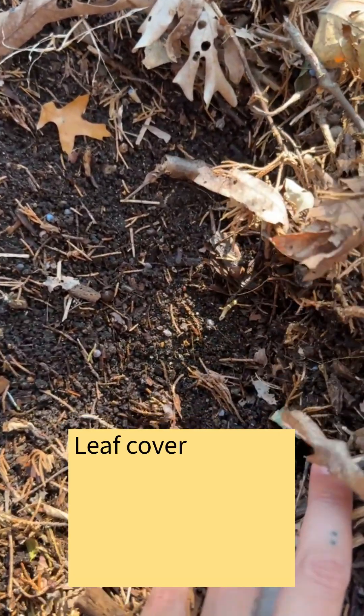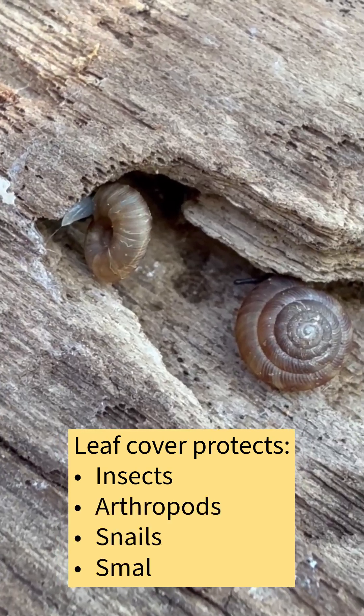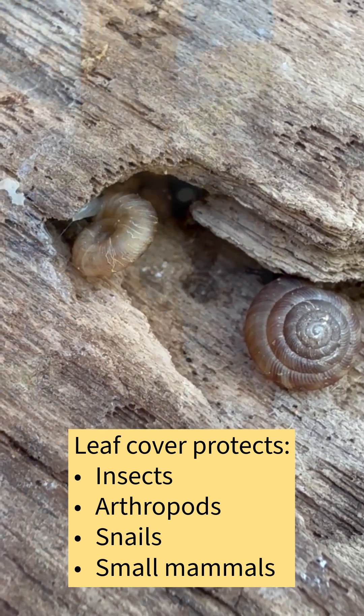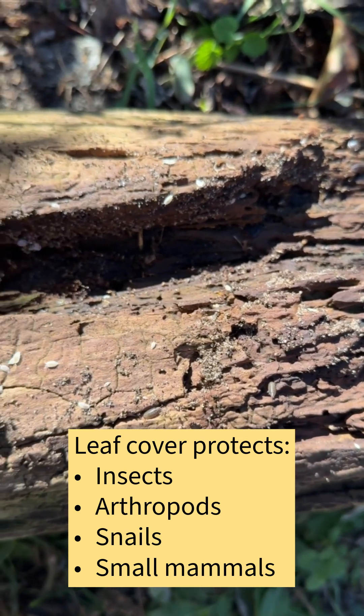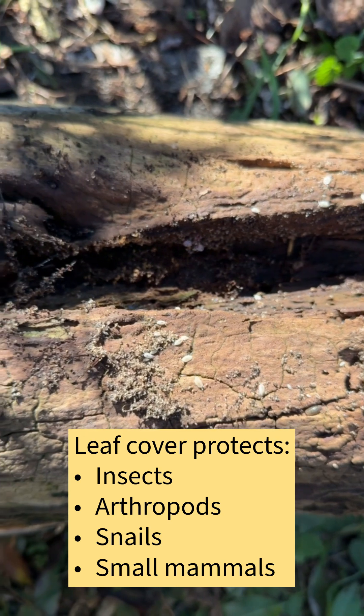Fallen leaves are a really important habitat for winter wildlife because they act like a blanket for a lot of these animals that are hibernating. A lot of animals like insects and small mammals will hide underneath the leaves and logs and any other thing that they can find to take shelter, and they will spend their entire winter underneath them.